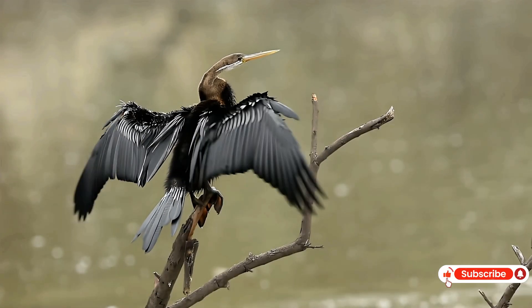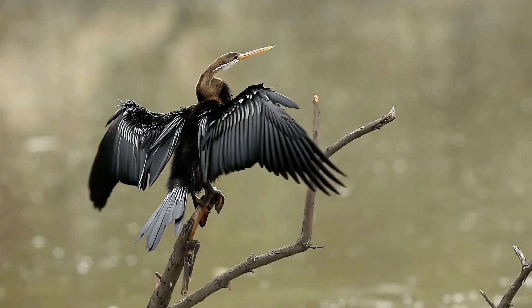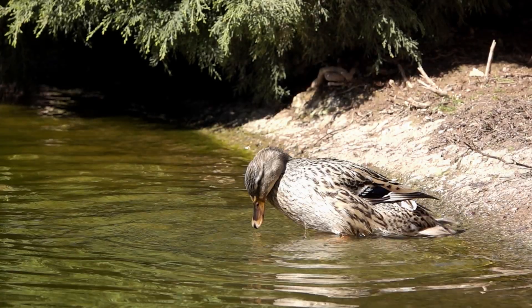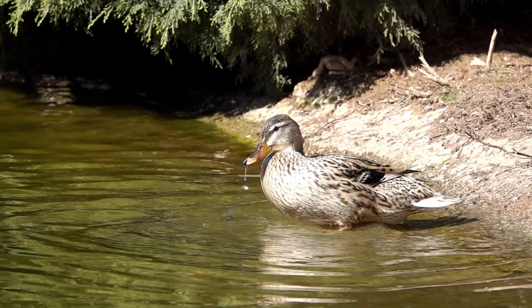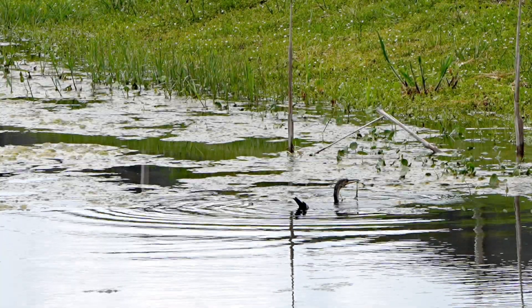Anhingas are often seen standing with their wings outstretched — a posture that is not a pose, but a method of drying their wings. Unlike ducks, they lack waterproof feathers, which helps them sink and maneuver underwater, but also means they become soaked after each dive.